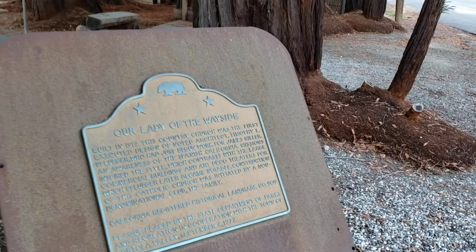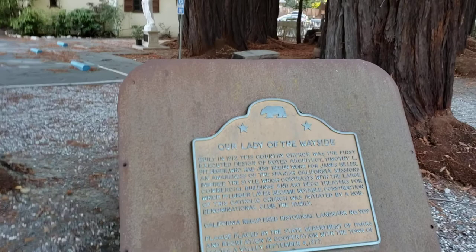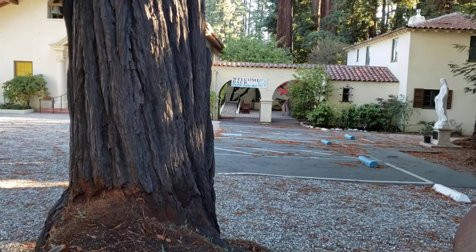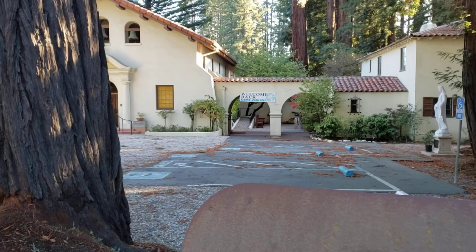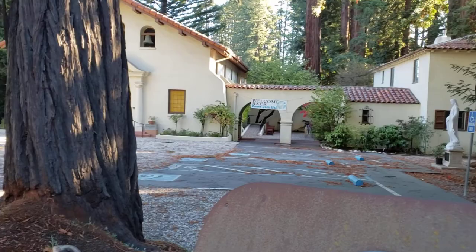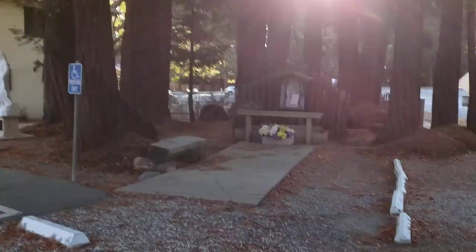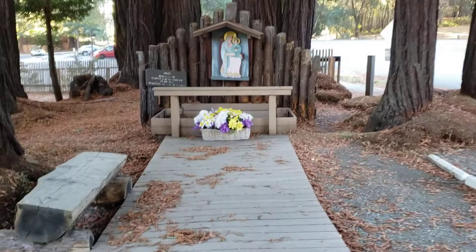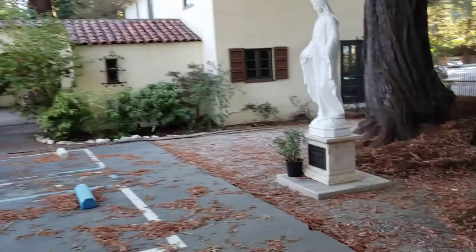We've got California Historical Landmark number 909 here. It says that built in 1912, this country church was the first executed design of noted architect Timothy L. Pfluger, who had just begun work for James Miller. An awareness of the Spanish-California missions inspired the style, which contrasts with the large commercial buildings and Art Deco theaters for which Pfluger later became notable. Construction of the Catholic Church was initiated by a non-denominational club, The Family. Alright, let's go.